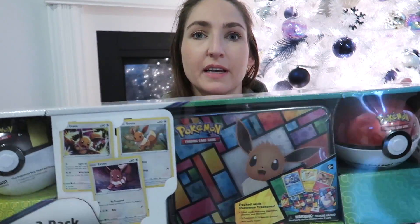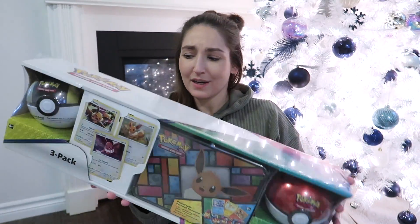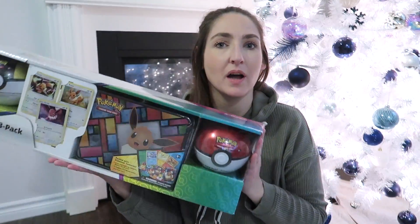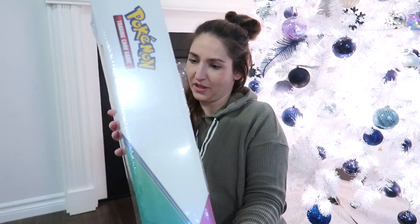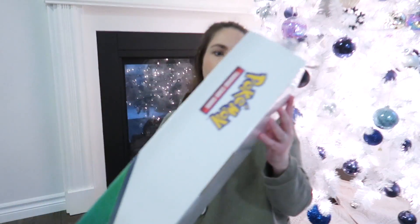Another one for Sam is this Pikachu set — we got it at Costco. It's a three-pack treasure chest packed with Pokémon. He loves Pokémon and he's going to get some Pokémon stuff in his stocking too. It looks really exciting when you open it and it wasn't that much money — probably about $25 to $30. He will like it.